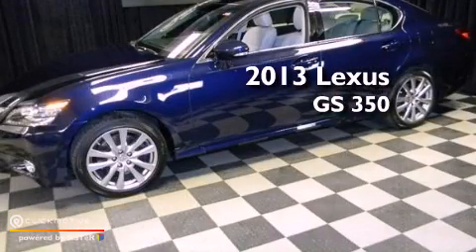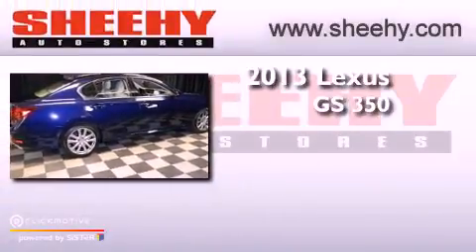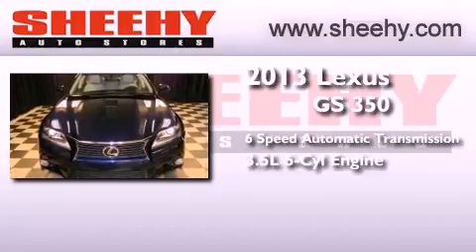This is a 2013 Lexus GS350. This four-door sedan has a six-speed automatic transmission, a 3.5-liter V6, and all-wheel drive.